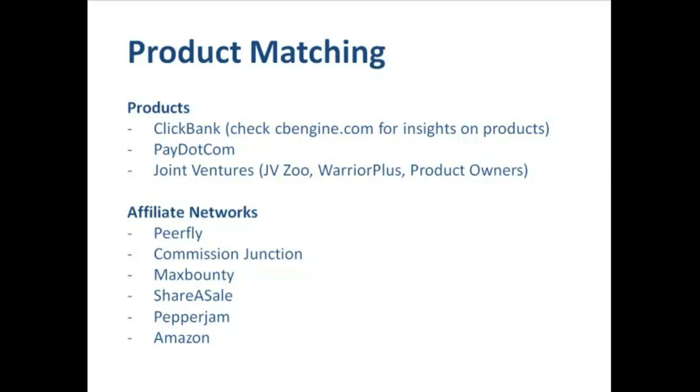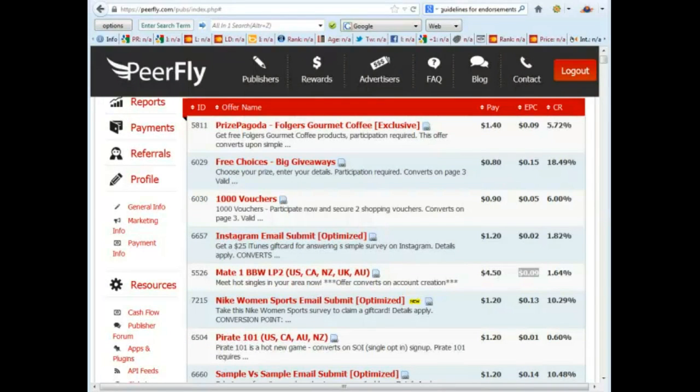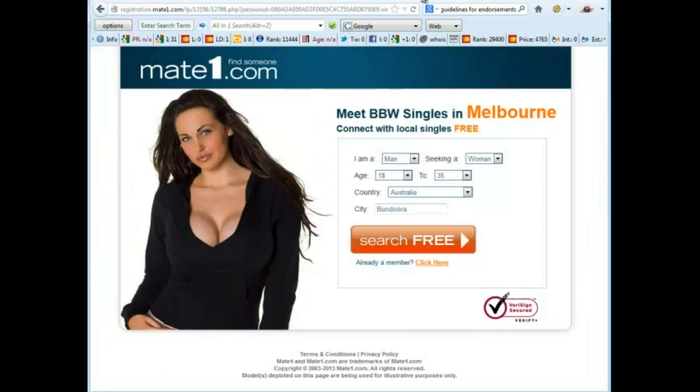Affiliate networks are also a great resource for products to promote. Just understand that affiliate networks pay marketers like us to generate leads for other partner companies, so what we're normally getting paid for is the generation of a valid lead, not necessarily for the sale of a product itself. That means the payouts are usually lower but the conversion rates are higher. Here I am logged into my PeerFly account, and you can see a list of the current offers available. Using the Mate One offer as an example, if I open up the sample lead capture page you can see what it looks like — we send traffic to the lead capture page, they fill in their information and create their account, and we get paid on the creation of that account.